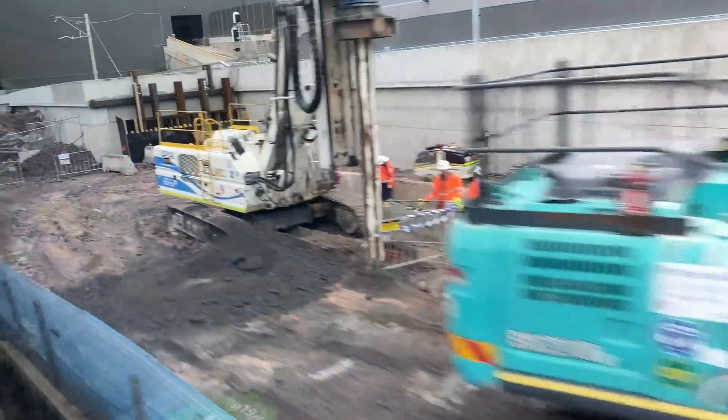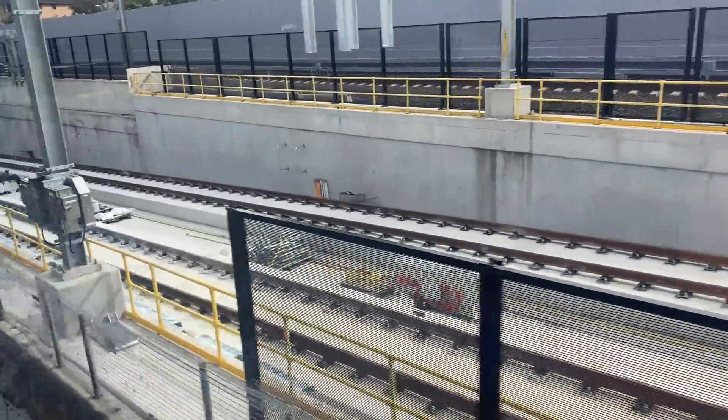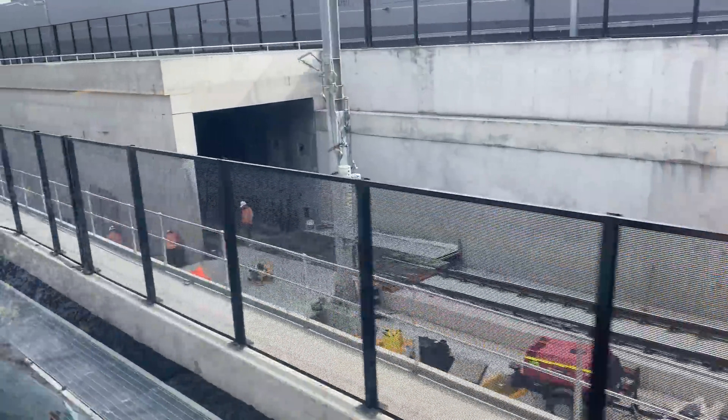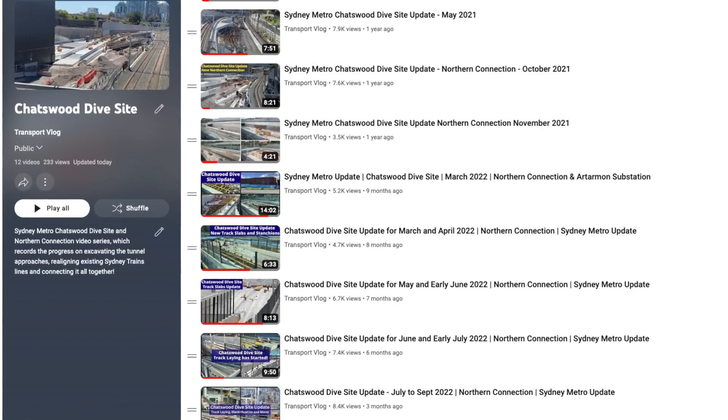The tunnel approaches were then excavated fully, with the concrete track bed in place by May 2022. Then between June and October, the tracks were laid along with some of the overhead wire structures. If you missed out on all of this, be sure to watch the videos in my Chatswood dive site playlist.